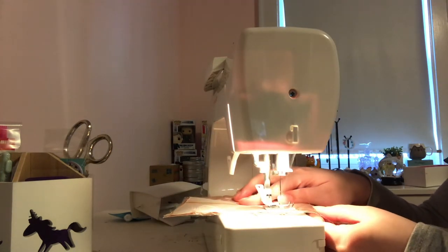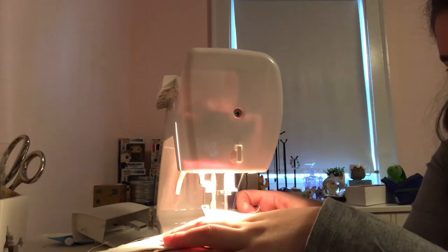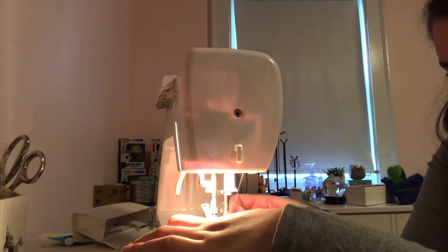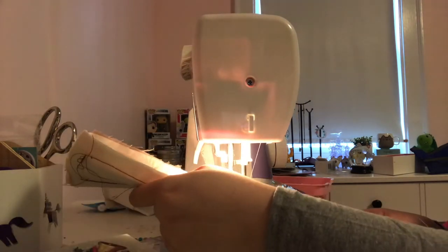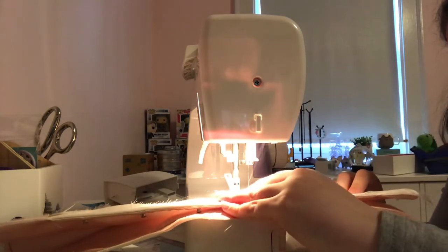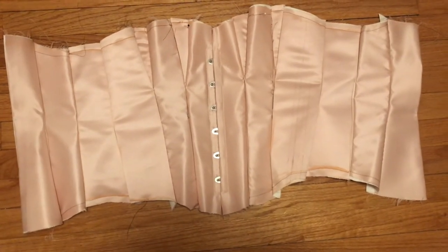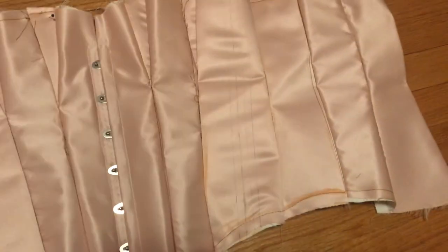Once the busk was sewn in, I pinned together and sewed the pieces of the corset. I now have a sort of wrinkly corset-looking thing. So what I need to do is take out the brown stitches I used to baste the two panels together, and then I'll draw on some boning channels. I'm sure you're wondering why I decided to make pencil marks on the outside of the corset — and I wonder that too. So from here on out, things get pretty spicy.